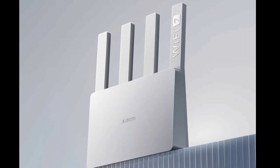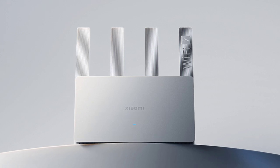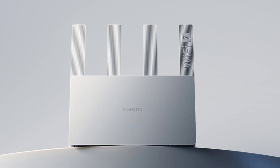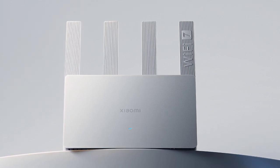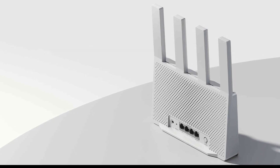Xiaomi launched one of its affordable Wi-Fi 7 routers, the B3600, in China back in January. After nine long months of wait, the company has finally unveiled it for the global market without any fanfare. The router's listing has gone up on the Xiaomi global official site with all its specs and features.